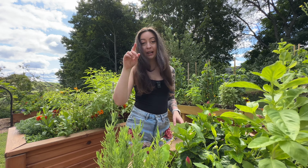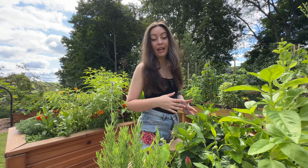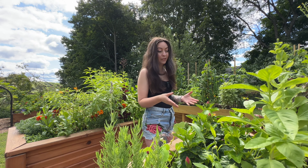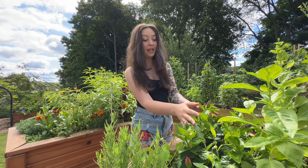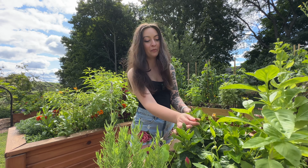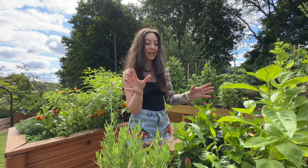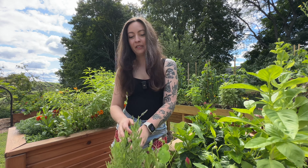This is the center bed of the tea garden — I'll link these beds for you down below. These are the cedar beds. They're very high up and really deep, so I was able to put a lot of bigger plants in here, like this hibiscus, which is just starting to put off another round of blooms. But today we're actually going to be talking about this plant right here.